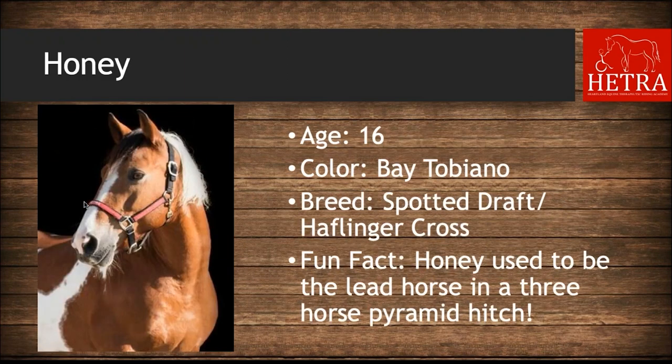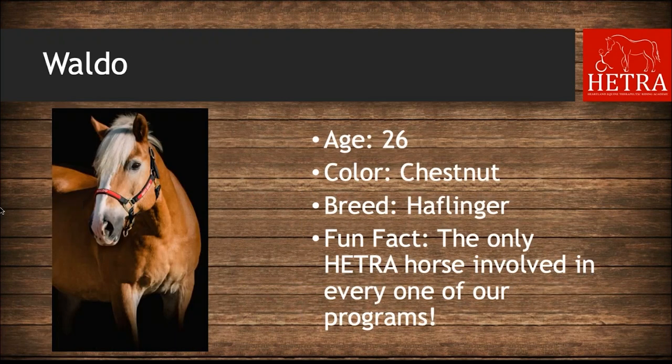Honey is 16 years old, her color is bay tobiano, she is a spotted draft-Haflinger cross, and she used to be the lead horse in a three-horse pyramid hitch before her time at HETRA. Waldo is 26 years old, he is chestnut, and he is a straight Haflinger with no draft in him. Waldo's fun fact is that he is the only HETRA horse involved in every one of their programs.